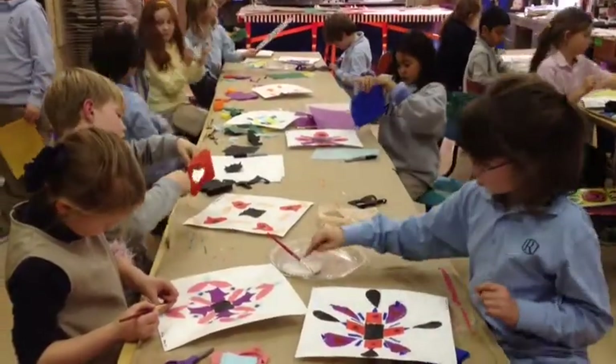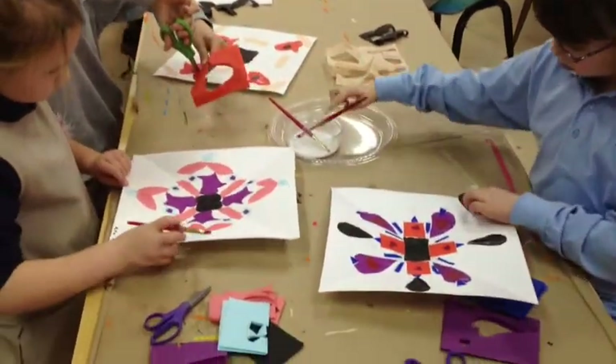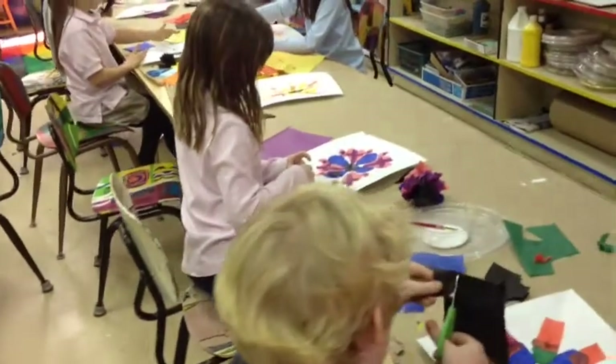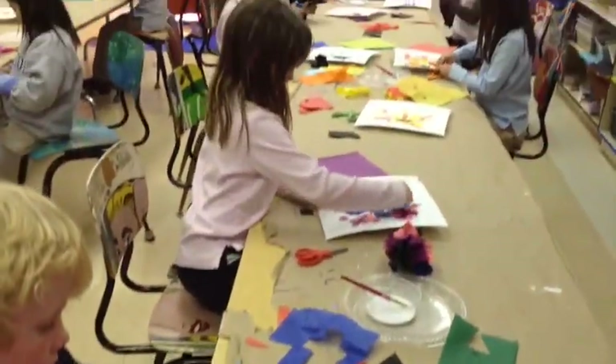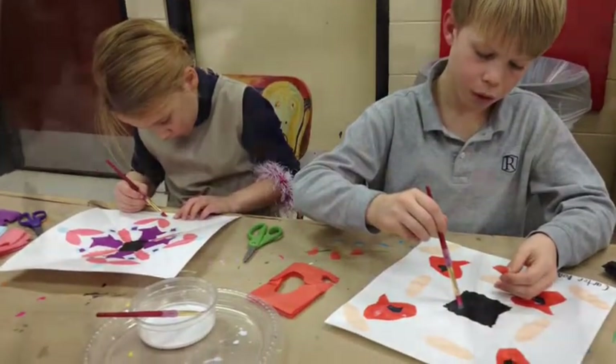We learned about radial balance and did some artwork on radial balance. We used colorful tissue paper to make our collage. We used mod podge to put on the pieces and seal them.